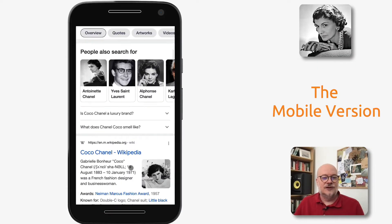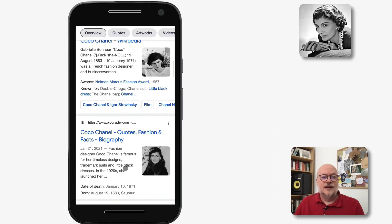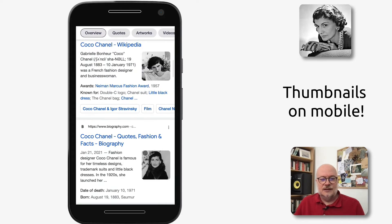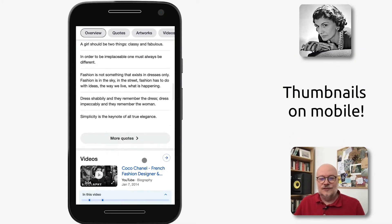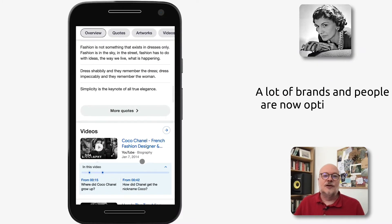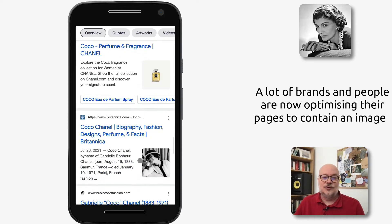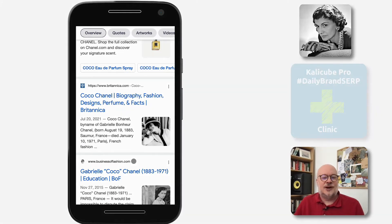Now, this is the mobile version. And as you can see, lots of images — we're getting used to seeing that. Very visual on mobile, and these thumbnails here, this one on Wikipedia, this one on biography.com — we have got used to seeing them on mobile, and a lot of brands and people are now optimizing their pages to contain an image that is suitable for use as a thumbnail on mobile. And that's a great practice.